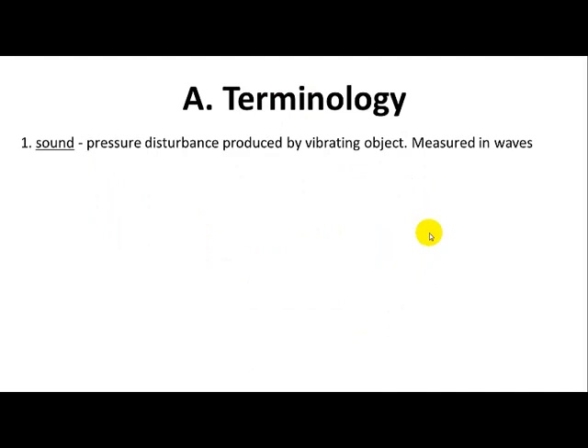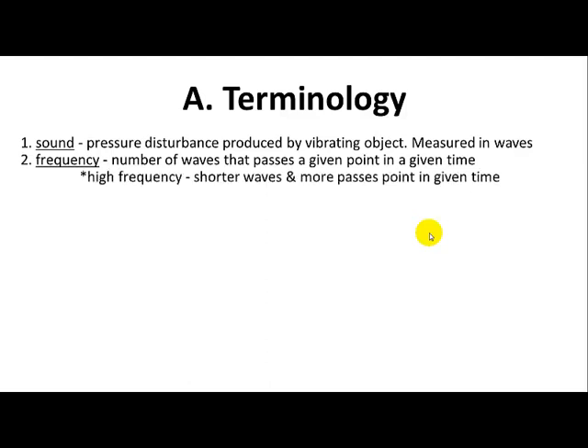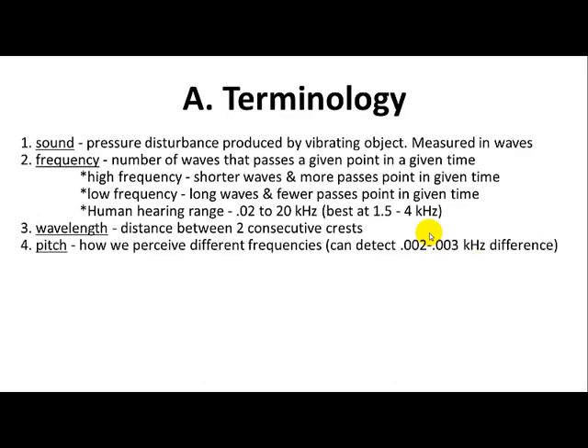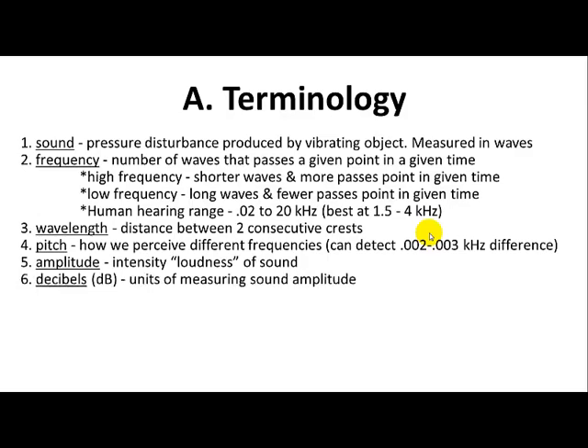Sound is a perception by the brain produced by a vibrating object. Frequency is the number of waves that pass through a given point in time — high frequency has shorter waves and low frequency has long waves with fewer passes. The human hearing range is 0.02 to 20 kilohertz. We hear best between 1.5 and 4 kilohertz, but you start to lose upper frequencies as you age. Wavelength is the distance between two consecutive crests. Pitch is how we perceive different frequencies — high or low. Amplitude is how loud the sound is.